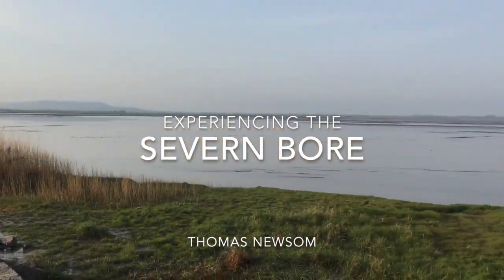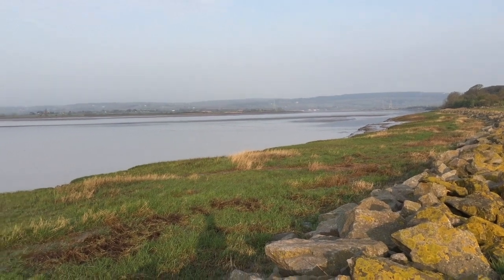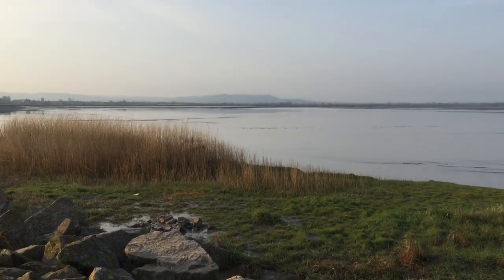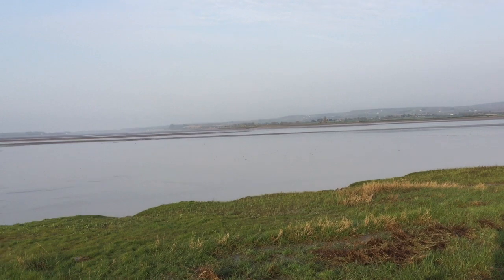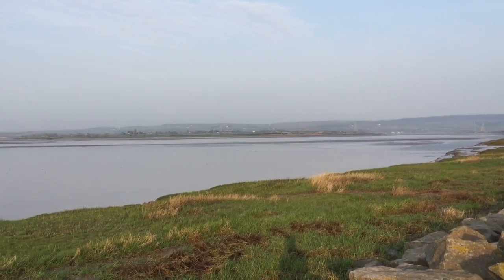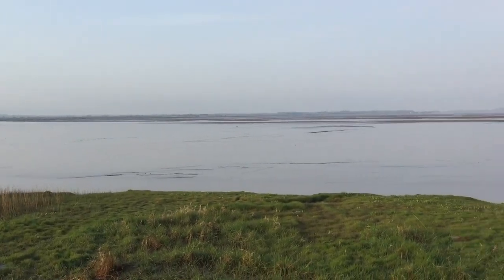Good morning. This is the 9th of April, 7:45 in the morning. Hopefully at 8 o'clock we'll see something spectacular here. It's called the Severn Bore — a wave which travels upstream due to the unique geography of the area, how the River Severn funnels the tide, and the tide is particularly strong.